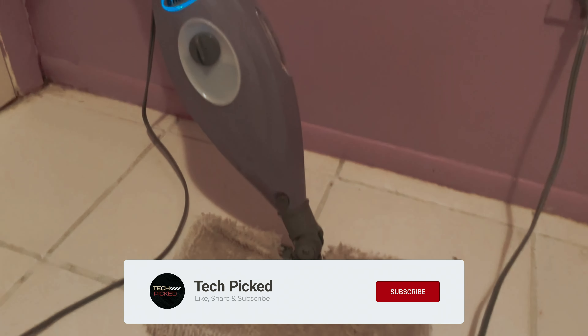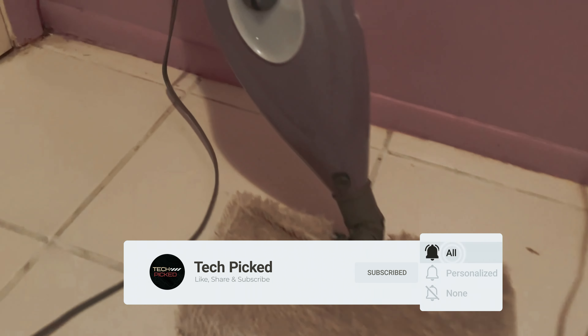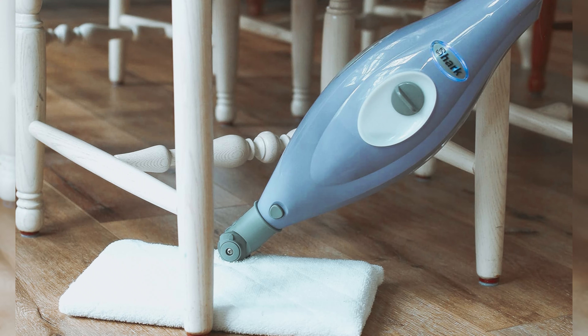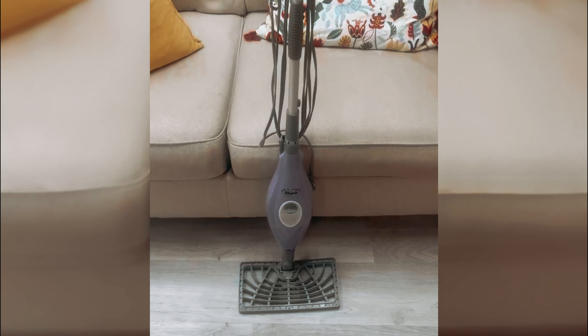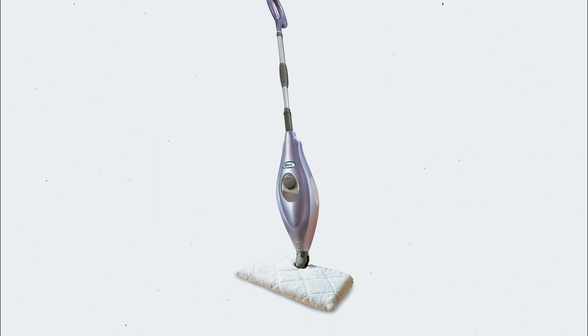The soft grip handle and ergonomic design make maneuvering this mop a breeze, reducing physical strain during cleaning sessions. Designed for all sealed hard floors, including hardwood, marble, tile, stone, laminate, and vinyl, this versatile mop is a must-have for any household. The 18-foot power cord with quick-release function allows for easy storage and movement around your home. Included in the package are two washable microfiber pads, a filling flask, a quick-release swivel cord wrap, and a rectangle mop head. Remember to wash the pads before first use to remove any loose fibers that may have accumulated during packaging or transport.